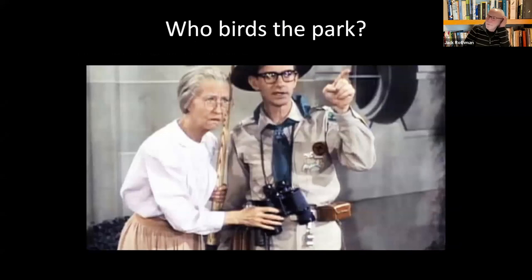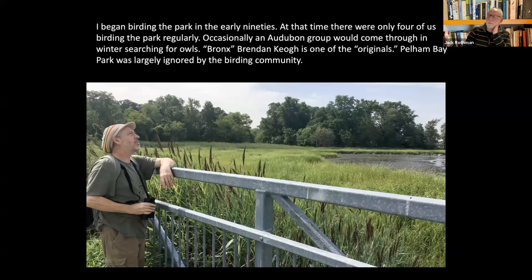Who birds this park? When we began, there were probably four people birding this huge park with any regularity. Occasionally an Audubon group would come through to look for long-eared owls or just to walk around. People don't really want to come to the Bronx, I guess. This fellow Brendan was probably one of the original four of us who used to walk through the park. We were a pretty motley crew, but we were the only ones here on any regular basis.